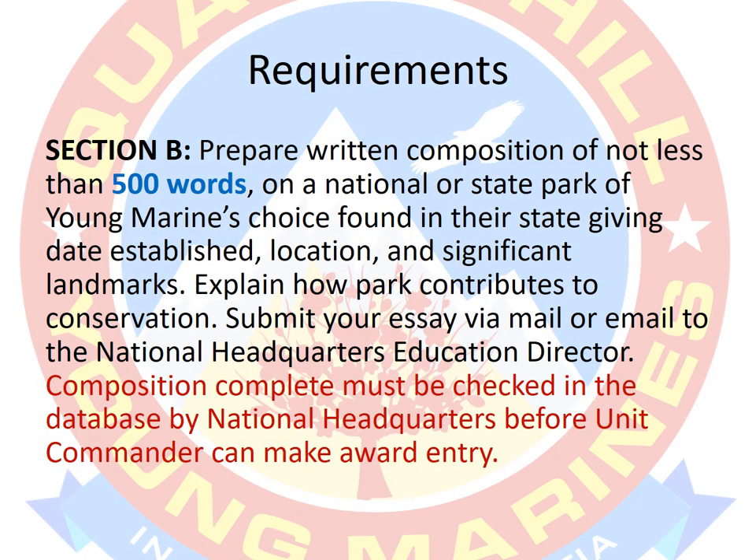Then we go to Section B, which says to prepare a written composition of not less than 500 words on a national or state park in your state. We'll talk about that more as well. The big thing is that it has to be submitted to the Education Director at National Headquarters. Before it goes to the Education Director, it needs to come to me so I can review it and make sure it's squared away. We want to present the director with a polished composition that makes you look good and sets an example for others to follow.